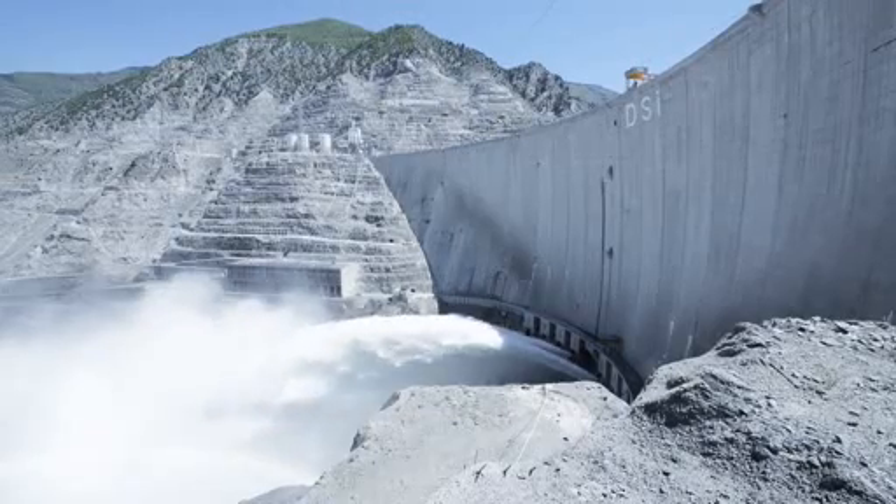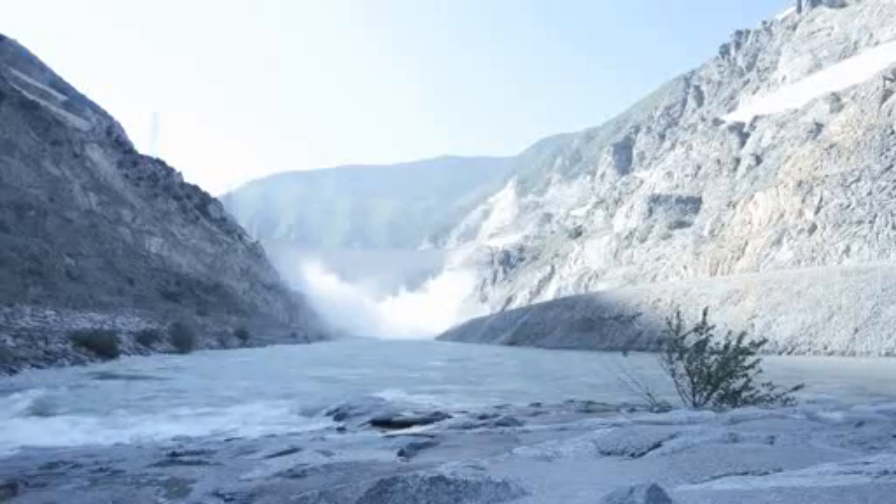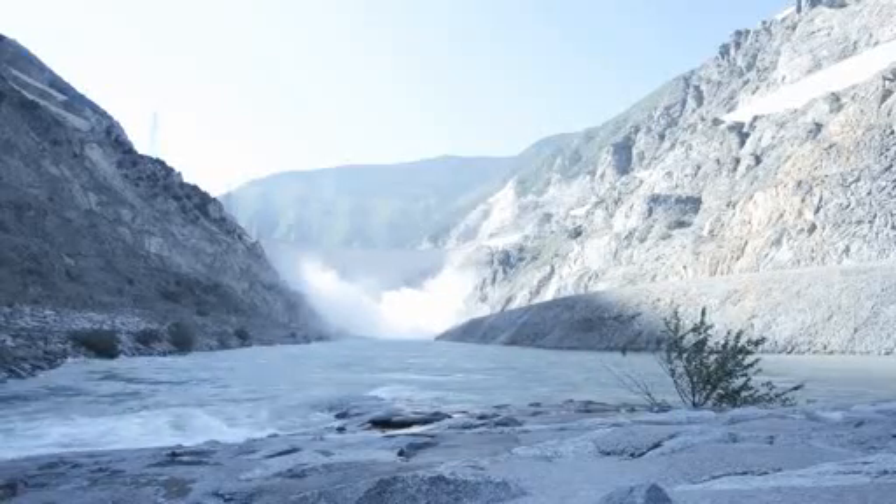At Darina Dam, Bosch-Rexroth is able to safely generate 2,100 gigawatt hours, equivalent to the annual consumption of a modern city of 200,000 people.